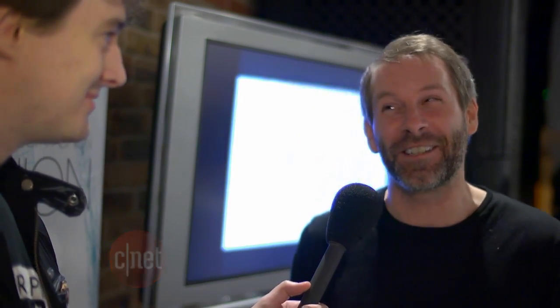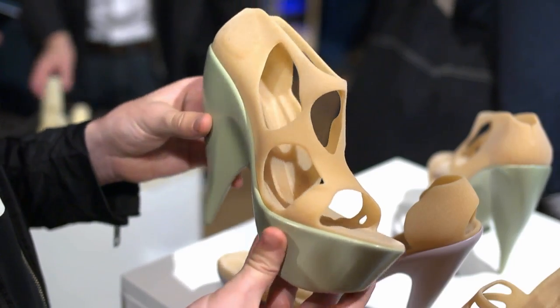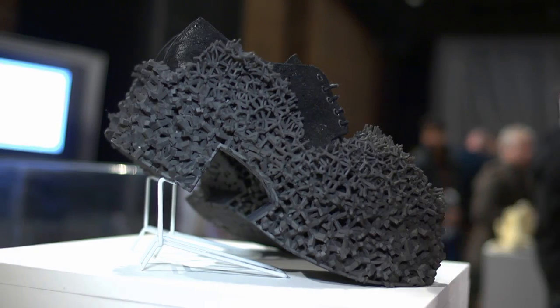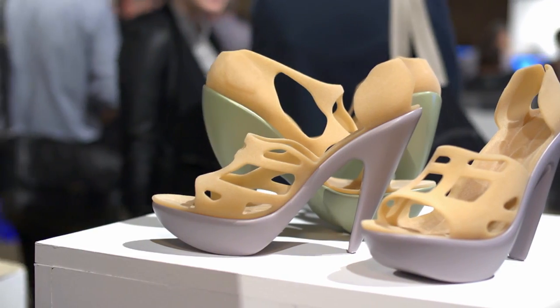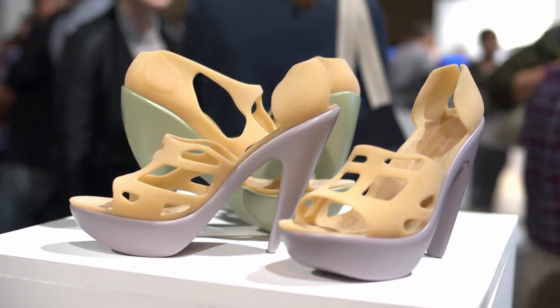Where do you see this eventually going fashion-wise? Do you think in ten years' time we're all going to be walking around wearing plastic clothes and rubber trousers? I think it's going to be integrated both in direct 3D manufacturing, so in 3D printing, but probably as it is already being used for sampling — so we can test the design, see what it looks like, talk about it and then put it into manufacturing.